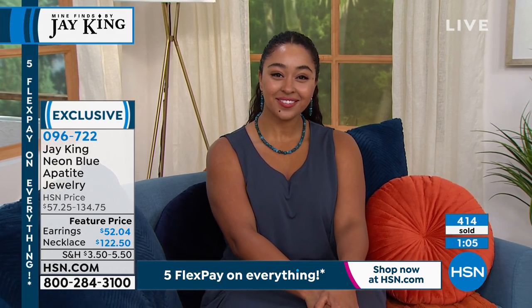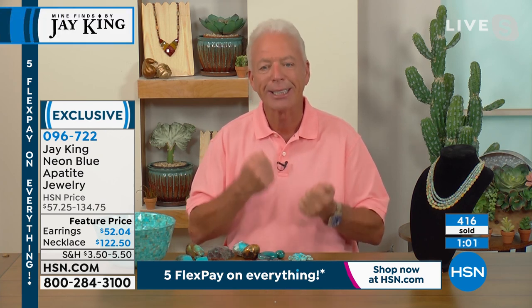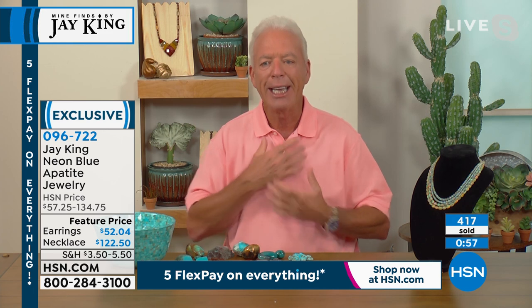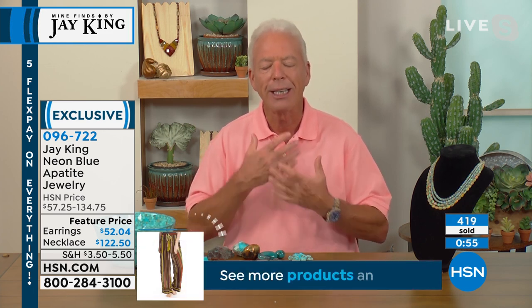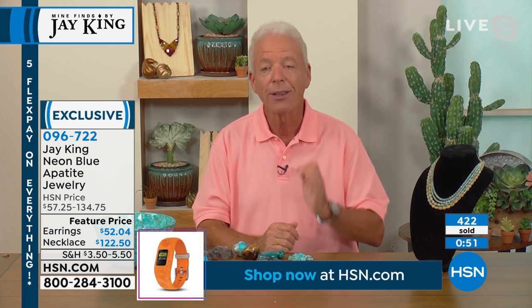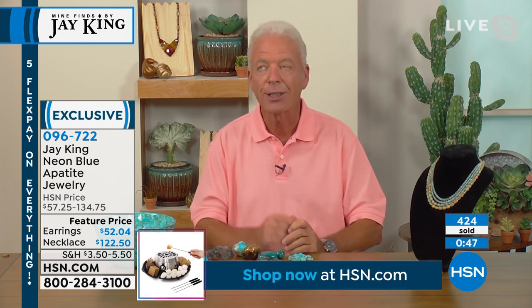Look at the size of this. Even with Kenya — can you see it's glowing? It glows. It's neon — it's like you have a neon light hanging around your neck, only it's natural. It's something mother nature made.